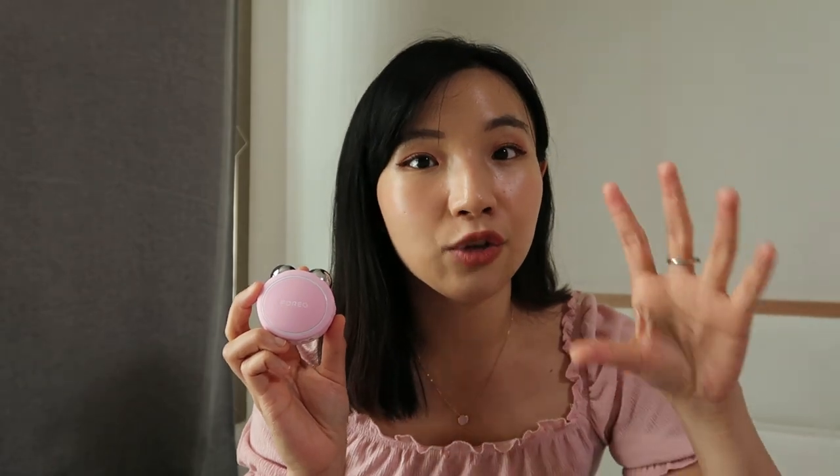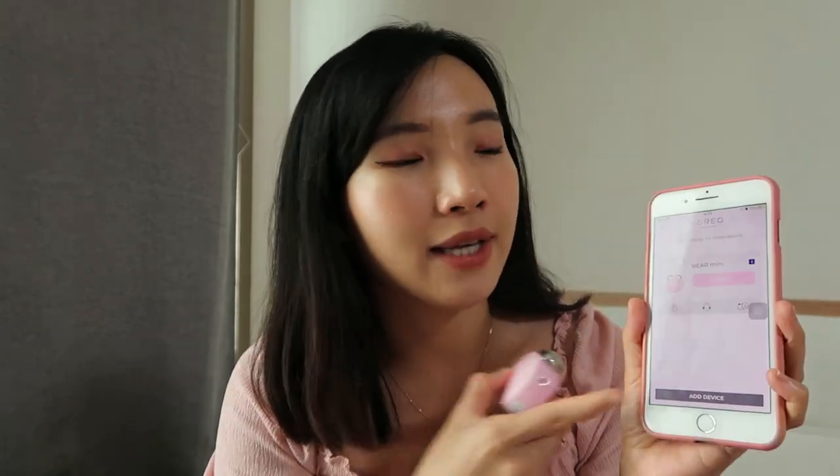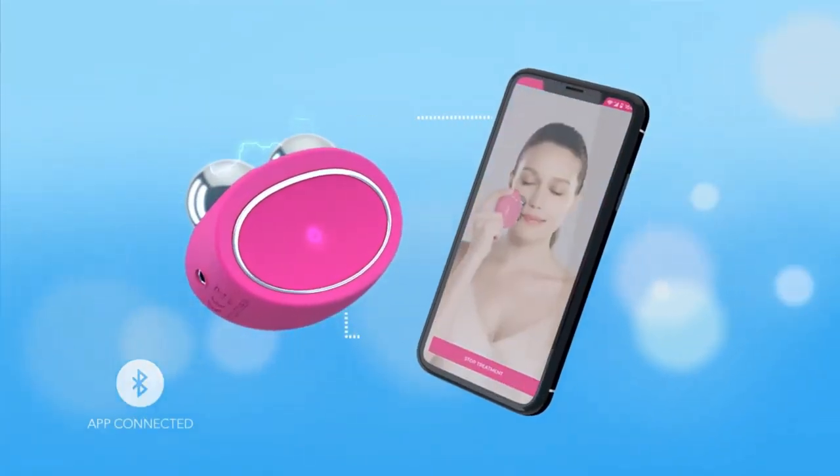The next thing that's different about the Foreo Bear is the T-sonic pulsation — the vibration you feel — which is already a signature technology incorporated into a lot of other Foreo devices. The T-sonic pulsation is claimed to help gently massage the face and enhance product absorption. There's also app connectivity: you connect and register your device in the application, where you can access facial massage routines and control the intensity of the microcurrent.